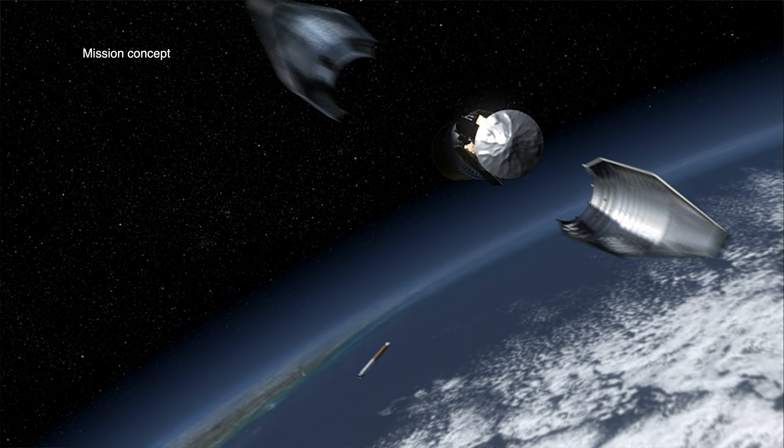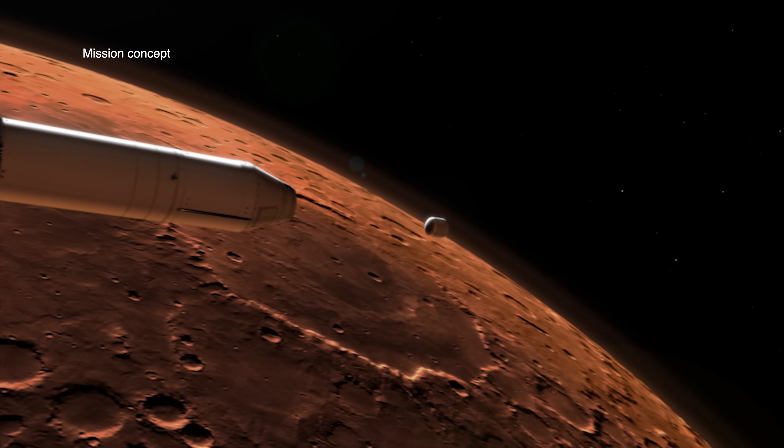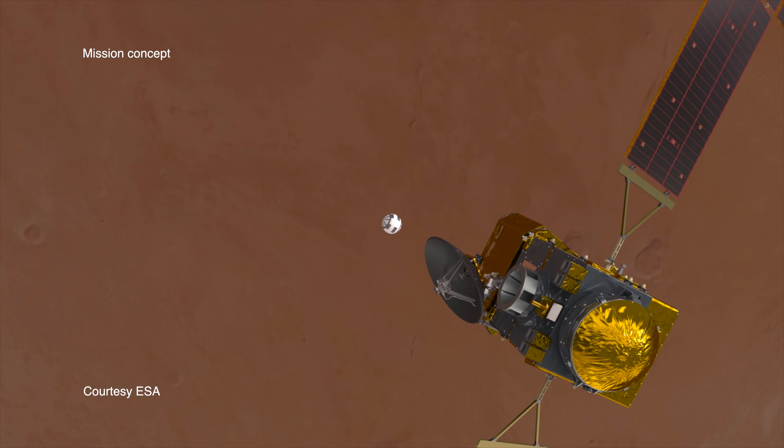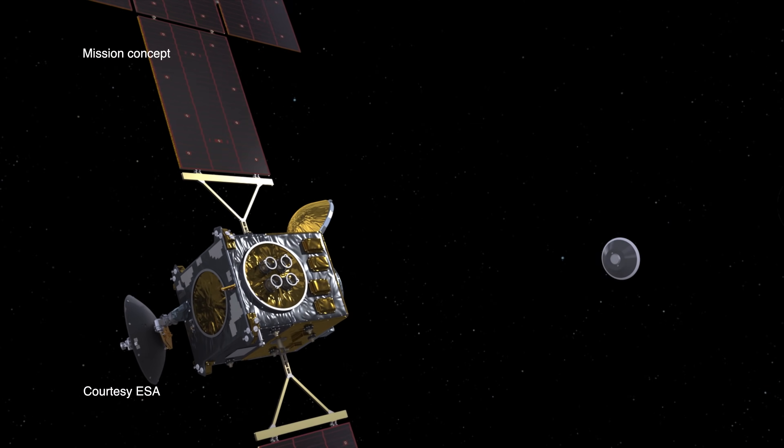Meanwhile, the orbiter has also launched from Earth in 2026 and is making its way towards Mars, and it'll be in position by the time the rocket's fully loaded. The orbiter will then go to the sample container that the rocket's put into space, capture it, and ultimately bring them to Earth in 2031.